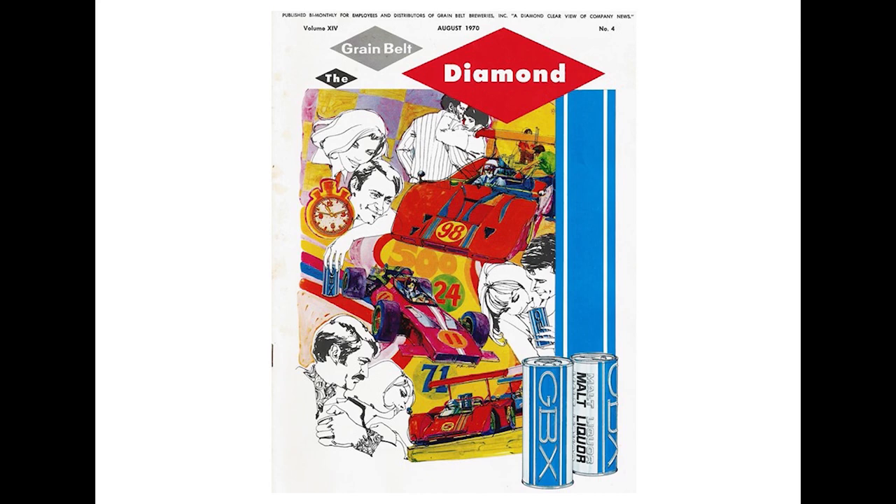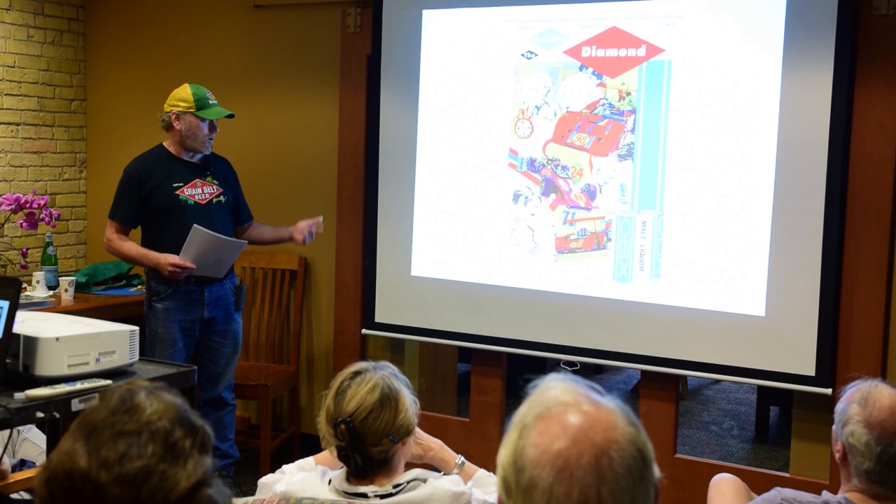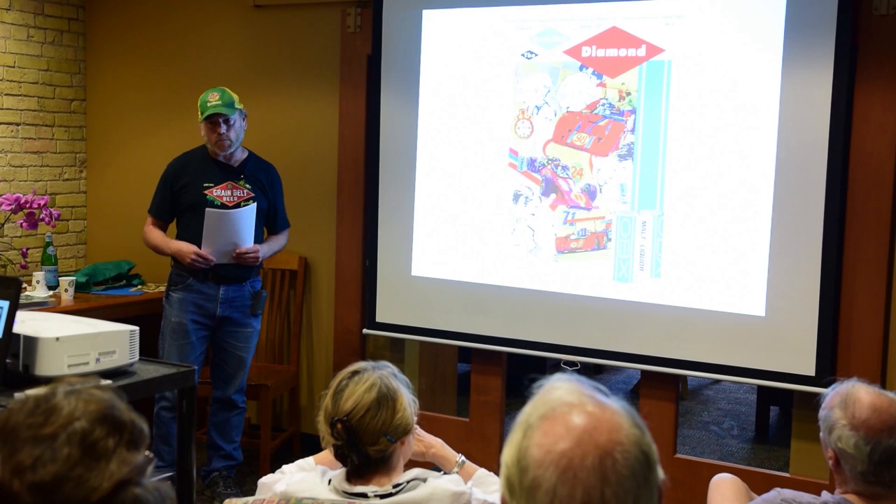Grain Belt further expanded its product line in 1970 with the introduction of GBX Malt Liquor, which was aimed at a younger beer-drinking crowd. 'The new brew for the new breed' was the slogan, and the cans were blue and silver. GBX sponsored local racing and concert events in the early 70s. That design was on the cover of one of their company magazines and was also given away as a poster at the time. There was also a skiing-themed one. Very psychedelic looking for that era.